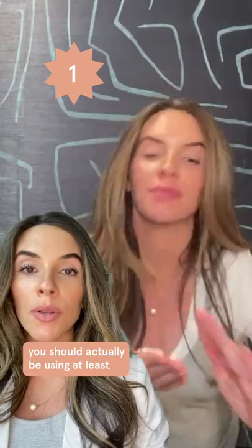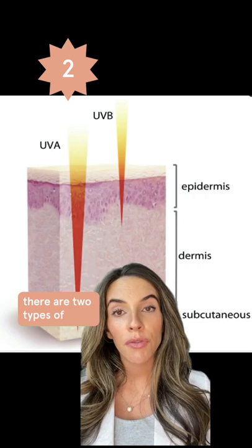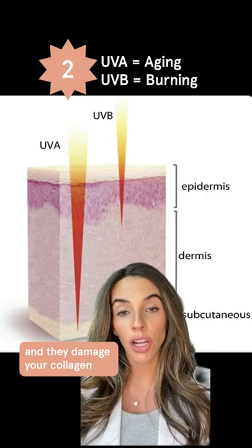Number one, you should actually be using at least two finger lengths of SPF every single day. There are two types of harmful rays: UVA and UVB. UVA rays are aging rays — they penetrate deep into the skin and they damage your collagen.